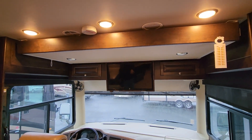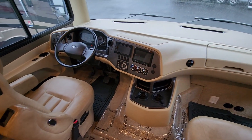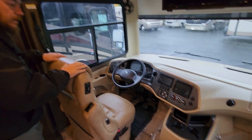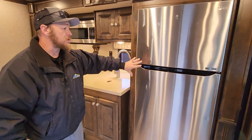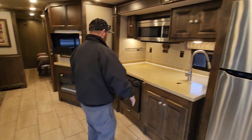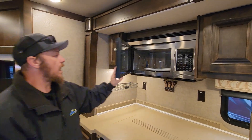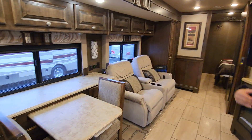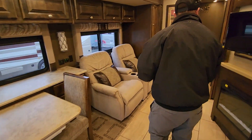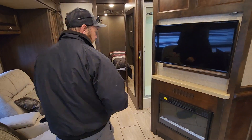Up at the cab, we do have the drop-down bunk, so we've got extra sleeping there. Tiffin quality all the way around with the nice leatherette seats. Auto leveling. Huge residential LG refrigerator. Three-burner gas stove with oven as well as a convection residential-size microwave. And then your little dining area that pulls out with some extra seats. You've got dual recliners — a really nice setup here with your TV and your fireplace.